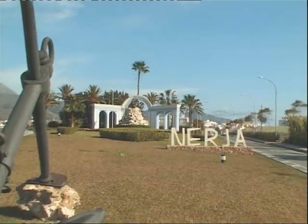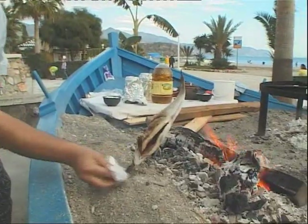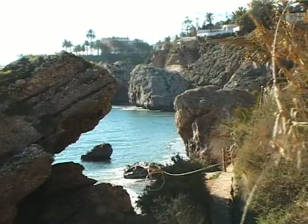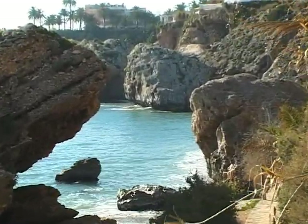Not far away is Nerja, a most sought after town. Once an old fishing village, but now a superb place for swimming and sunbathing. The shops and restaurants are just reward for all your hard work on the beach.